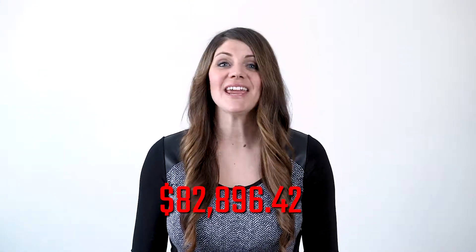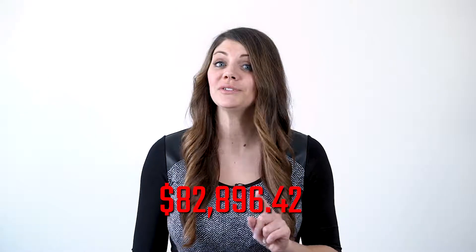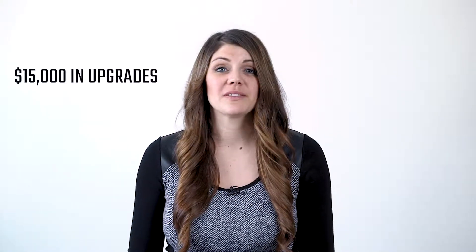Of course, we wanted to make this show home special, so we used a lot of standard features, colors, and materials, but then added some fancy upgrades to make it super stylish. This show home comes in at $82,896.42 — to be exact — and that includes $15,000 of upgrades.